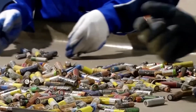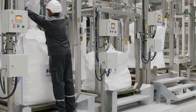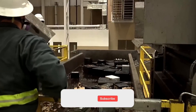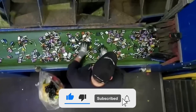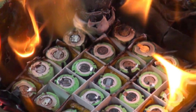Electric vehicle batteries, which are much larger, require special handling. Robotic arms carefully dismantle them, breaking them down into smaller modules before recycling. Batteries aren't just metal and plastic — they're packed with stored energy, which makes breaking them down a tricky process. If a charged battery is shredded without the right precautions, it could catch fire, explode, or release toxic fumes.